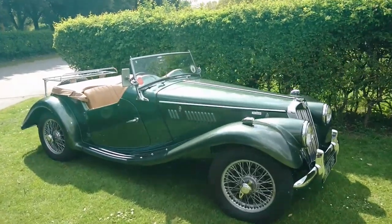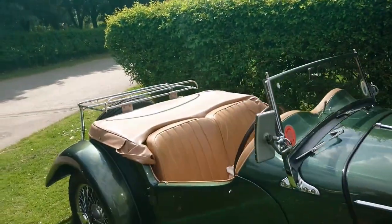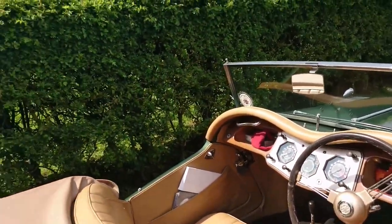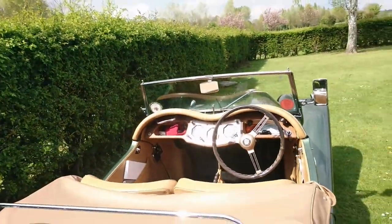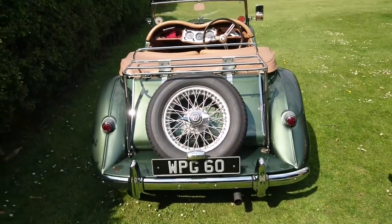This is an MG TF 1500 — very helpfully it actually says 'TF 1500' on the side, and it's got a beige leather interior. Dark green and a beige leather interior — I do like a nice beige leather interior. This will be one of the last TFs with the X-Pag engine; it'll be about 1955 I think.